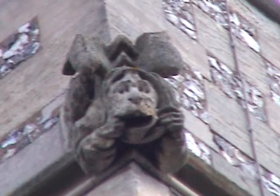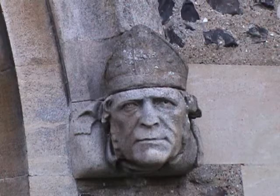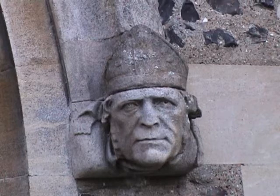On the west door at the bottom of the tower, we have two bishops: the Bishop of Lincoln at the time the tower was built, and the Bishop of St Albans at the time of the 1880 restoration.